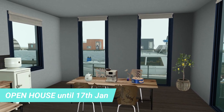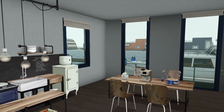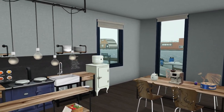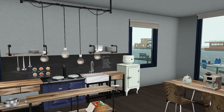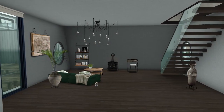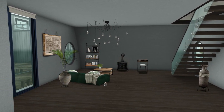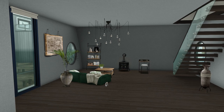And on with the tour. From now until the 17th of January I'm opening my house to the public, so if you'd like to come in and have a look around you are more than welcome to do so. While you're here, feel free to have a coffee or a biscuit, or a biscuit and a coffee, or tea.